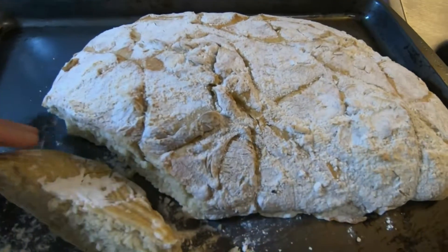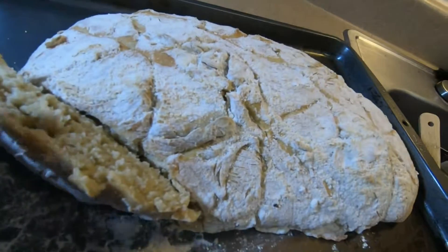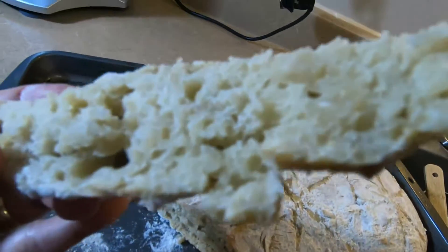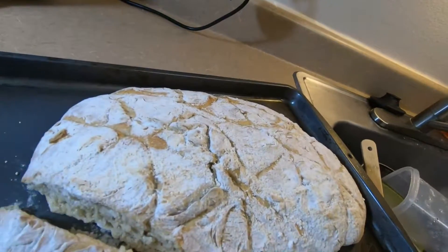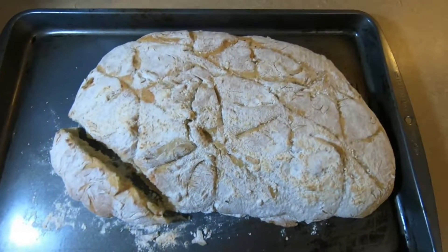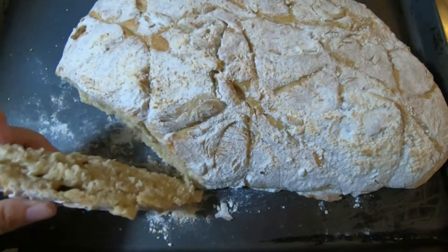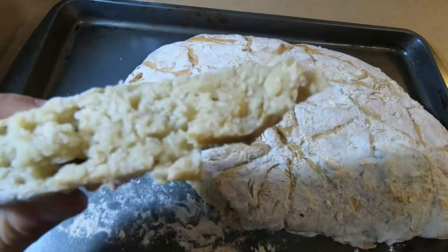Hey guys, take a look — this is my bread, a sourdough bread. Take a look, it's still so hot. I'm showing you how soft it is. Isn't that amazing? It's only from scratch. Your kitchen smells so good in here.